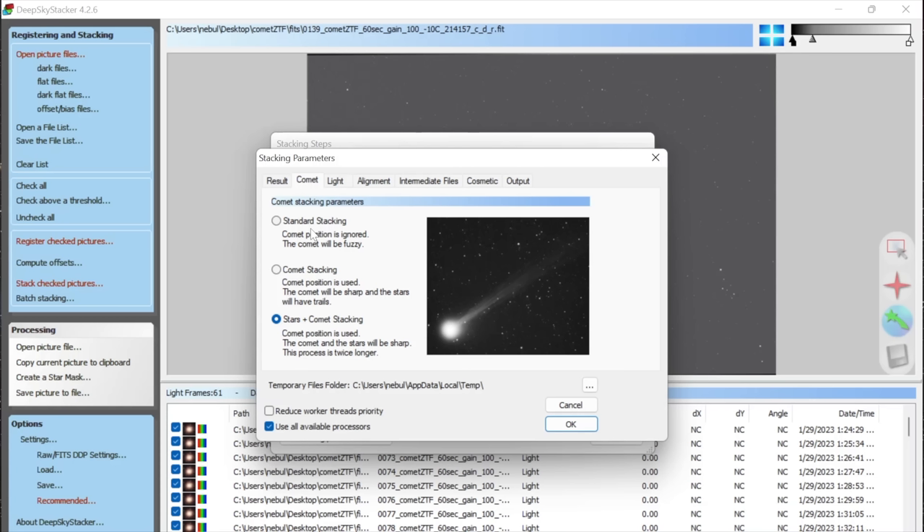I notice there's a gradient — it's darker on one side of the sky and brighter on the other. I'll take a curves adjustment and apply a gradient to its mask using the gradient tool to even things out. I played around with the curve a little bit until the banding disappeared. I think this looks a lot more even now.